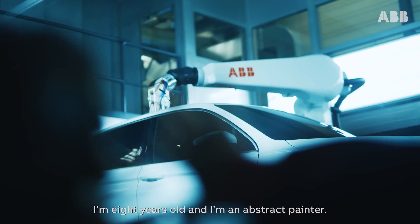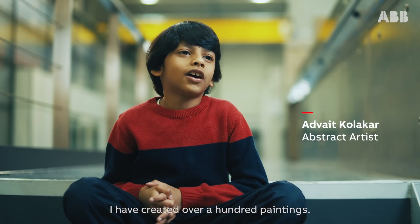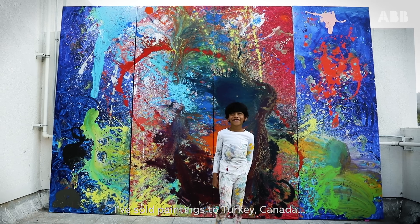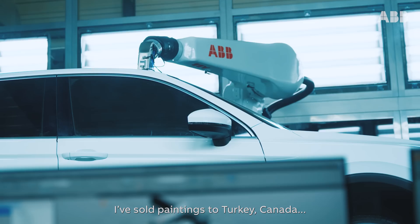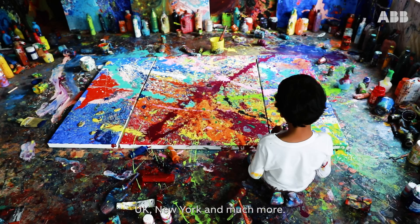I am eight years old and I am an abstract painter. I have created over a hundred paintings. I have sold paintings to Turkey, Canada, UK, New York and much more.